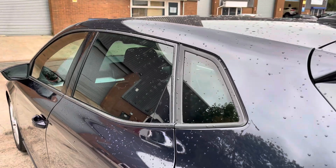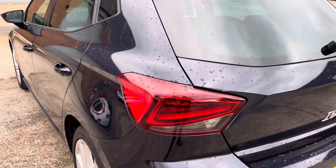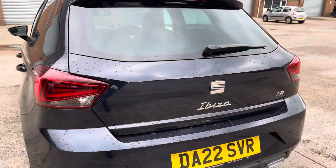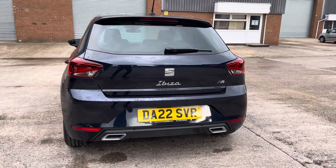At the rear of the vehicle we have the stylish looking dark tinted rear privacy glass, along with the vehicle's sleek looking tail lights and the chrome badging which features in the centre of the vehicle's boot lid. Moving out further we have the sporty looking rear bumper and simulated twin exhaust tail pipes.